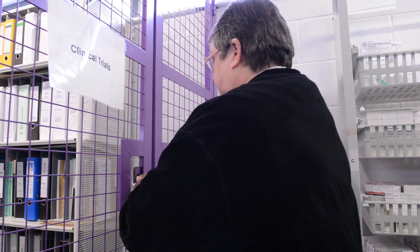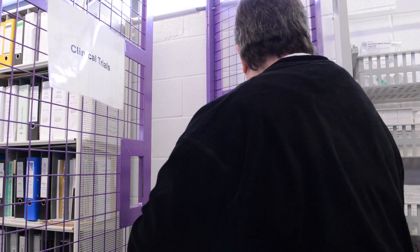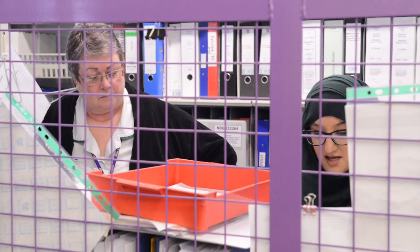Clinical trial medication has to be kept separately to all the standard medication normally stored and issued by pharmacy. It is stored in a secure area with restricted access for the clinical trials team.